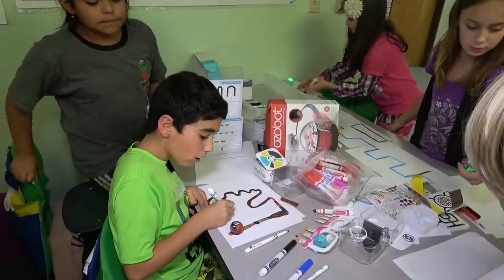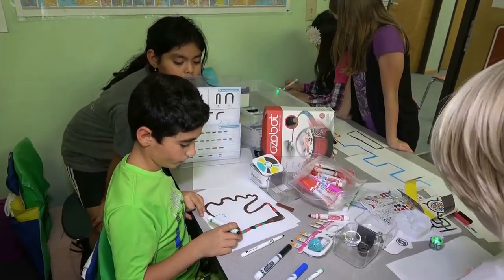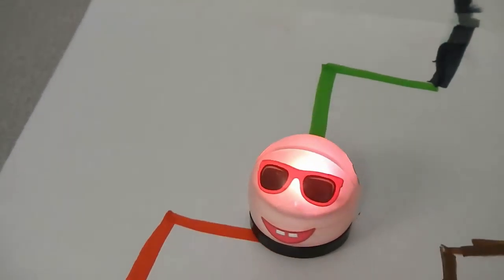This fall we rolled out and started coming to classrooms, and the response has been just phenomenal. There's a freedom of choice — you can go from center to center and pick out what you want to do and where you want to be today, and in each of those spaces there's a challenge for you to accomplish.